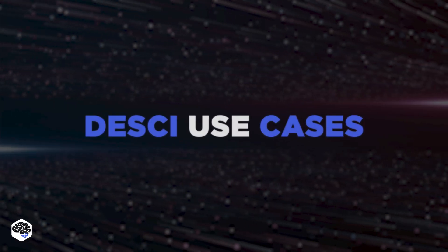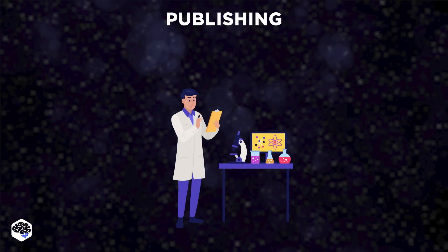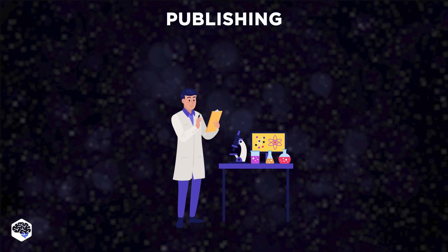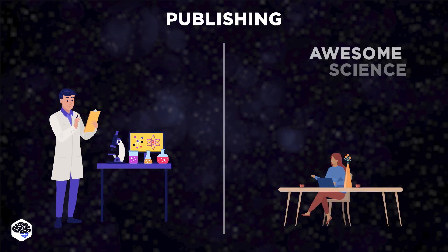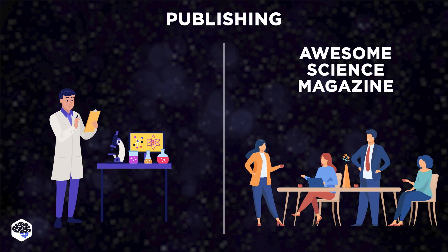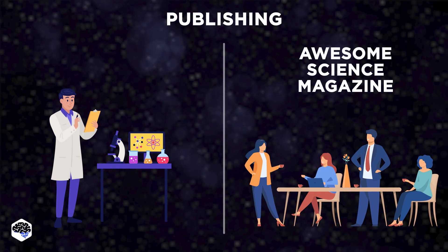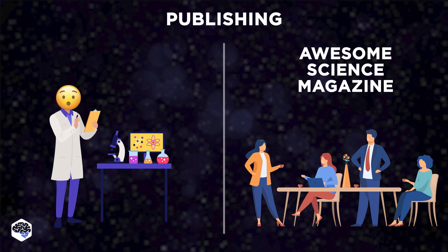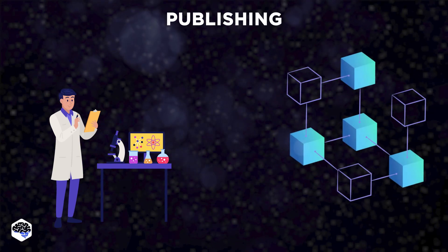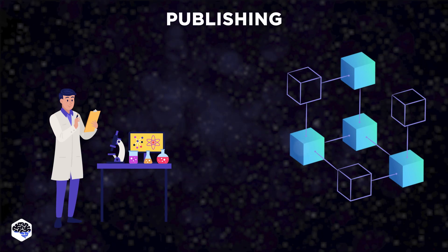Now let's overview the decentralized science use cases. Publishing: the publication of scientific information is problematic because it's managed by publishers who rely on the free labor of scientists, reviewers, and editors to produce articles, but then charge exorbitant fees for publication. This leaves a critical gap for accessible research and data with a built-in legitimacy mechanism and incentive model.